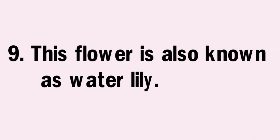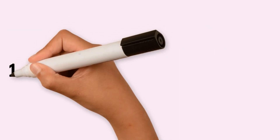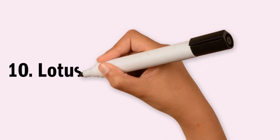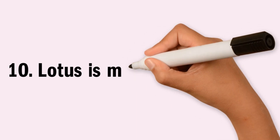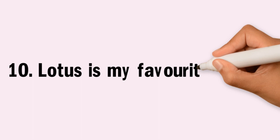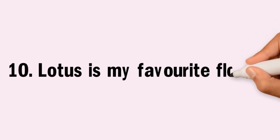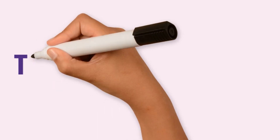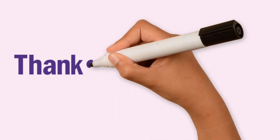This flower is also known as water lily. Lotus is my favorite flower.